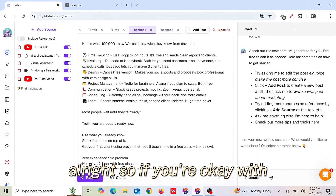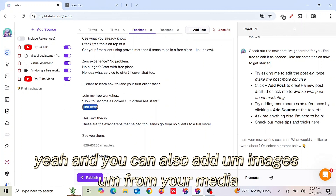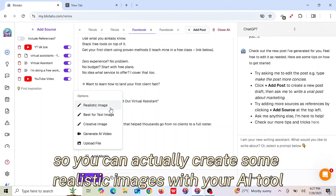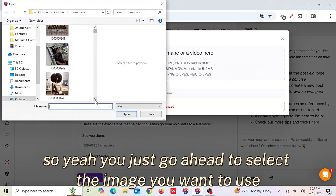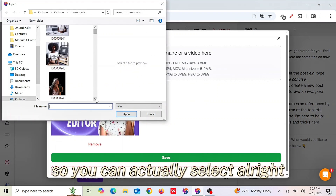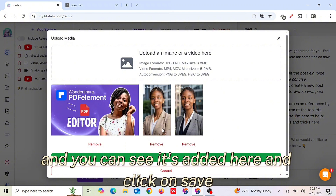Once you are okay with the content that has been generated, you can also add a link — there is a space provided for you to input your URL. You can also add images from your media, create realistic images with the AI tool, or generate AI videos. Simply upload the image you want to use from your media. You can add as many images as you want and select more than one image. Once done, click Save.